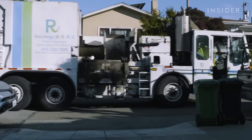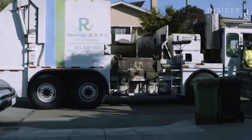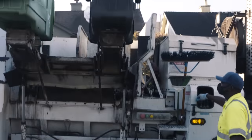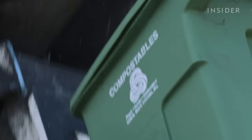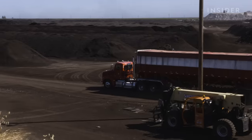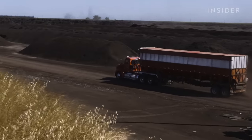An employee-owned company called Recology collects all of the trash, recycling, and compost that San Francisco throws away. Since 2015, every home and business has used a separate bin for their food and yard waste. It all ends up here, at this industrial composting yard.